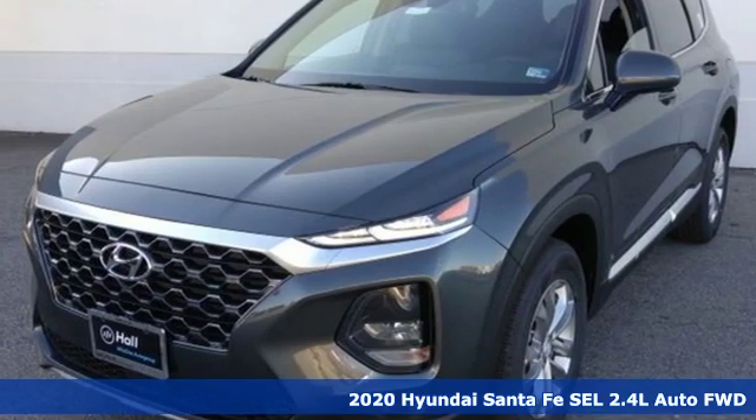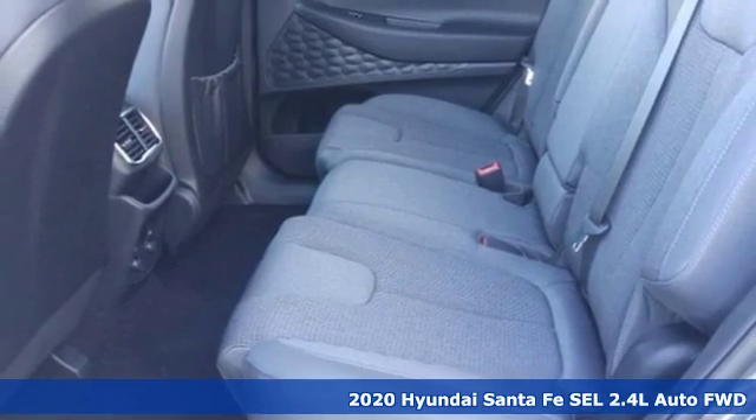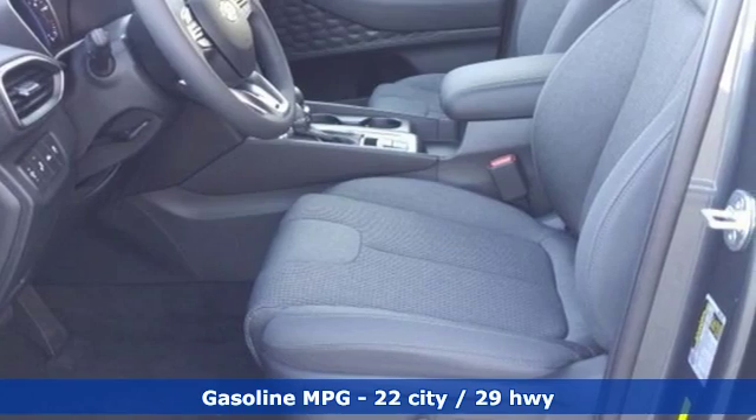Here's a new 2020 Hyundai Santa Fe. Comfortable for people, spacious for cargo, and styled to lift standards. A great vehicle is comprised of great features like these.